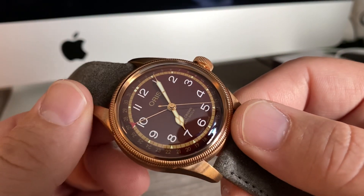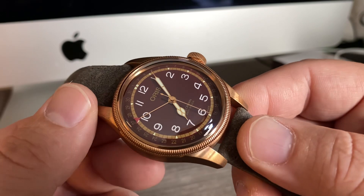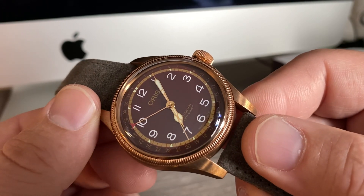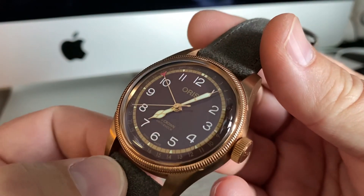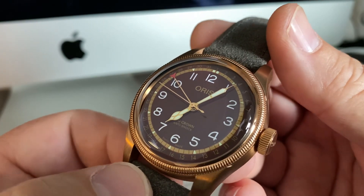So this one is the Oris Fratello Limited Edition. There were only 300 of these made — 250 being sold directly from Fratello and another 50 distributed throughout the Oris ADs. Super rare, especially when it comes to a brand as large as Oris — only 300 of them, that's pretty rare.